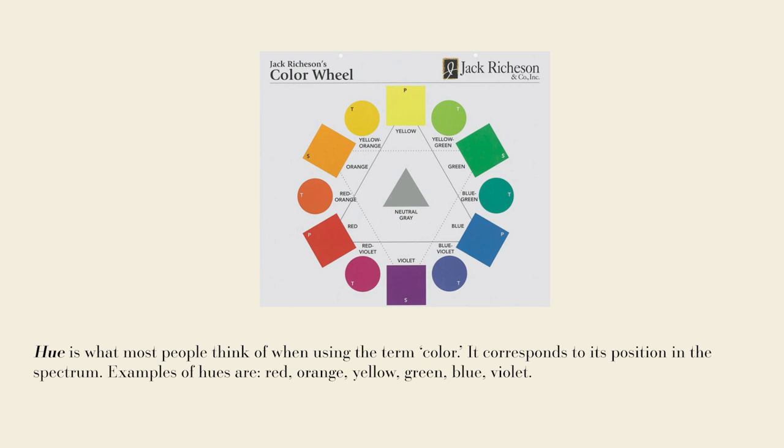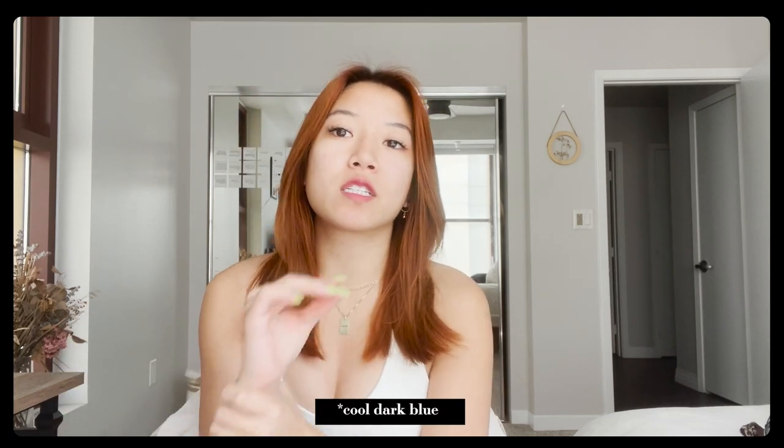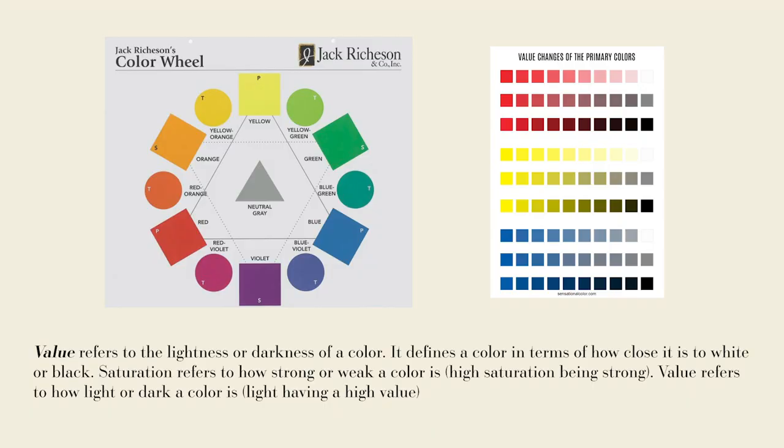The first part is understanding some basic terminology. Hue is the color that you see — that could be green, red, orange, yellow, etc. Then you have saturation, which is how light or how dark a color is. The last one is temperature — using dark blue as an example, you can have a warm dark blue or a cool light blue.